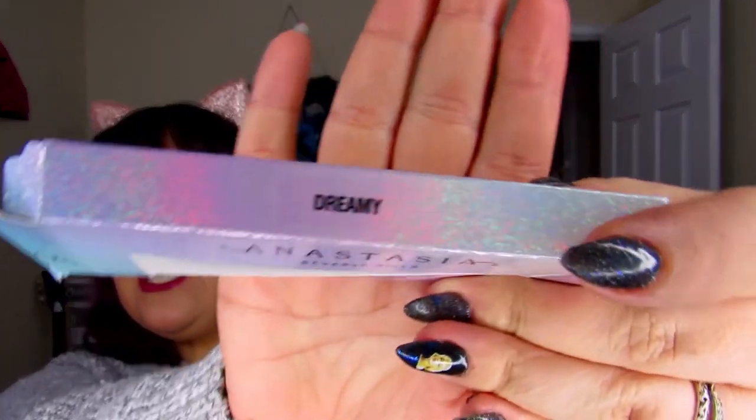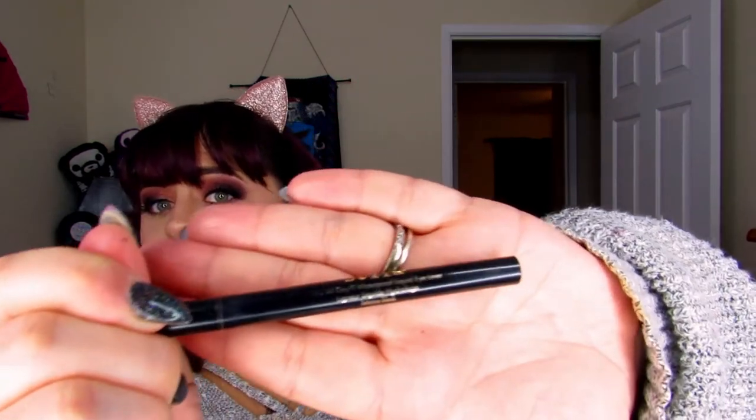Okay, so I went ahead and applied some lashes — these are Dreamy from Anastasia Beverly Hills. I'm not going to lie, I got a little messy with my glue, so I fixed that with some liquid liner. I know it's a horrible habit — try not to do it, but I do it all the time because I'm really bad with lashes. This is the Stila All Day Stay Waterproof Liquid Liner.